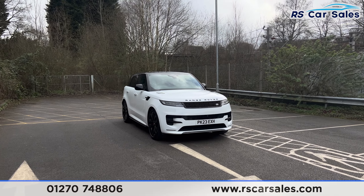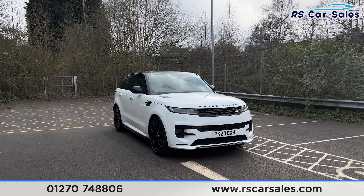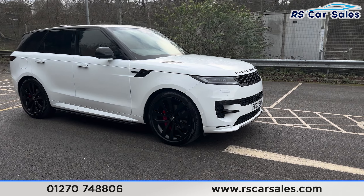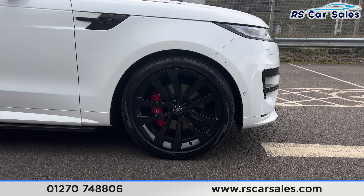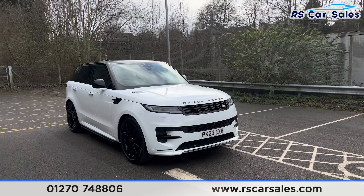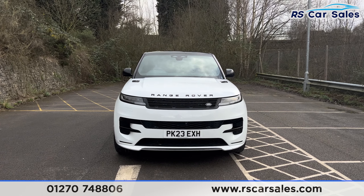Here we have a 23-plate Range Rover Sport Dynamic SE. This vehicle comes with just under £7,000 worth of optional extras, all of which are listed on the website. We have the black styling package and the 23-inch gloss black alloy wheels. We also have the red brake calipers, white exterior paintwork, LED daytime running headlights, and blacked out Range Rover badging on the bonnet.